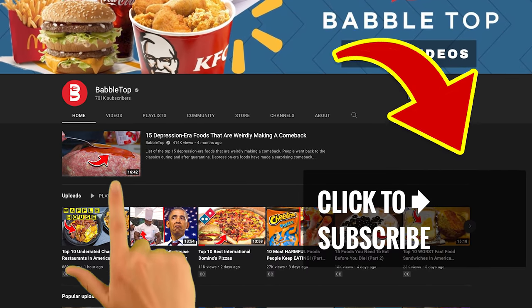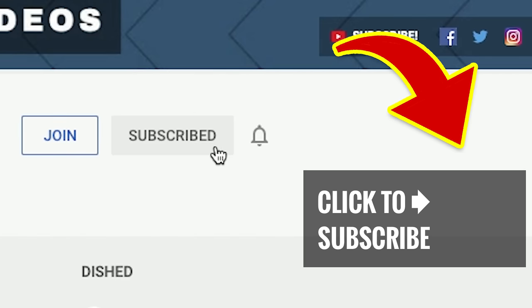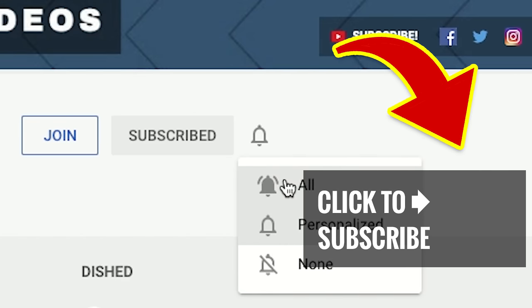Maybe your friend, partner, or kids want Popeyes and you just want a little something sweet — well, now Popeyes has it. You've got options; you just gotta order it. Take a bite out of more great videos by clicking subscribe and ringing that notification bell.